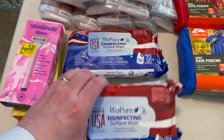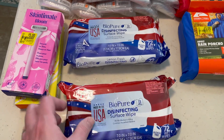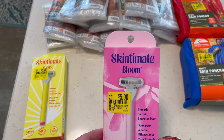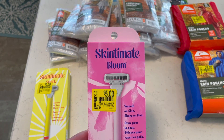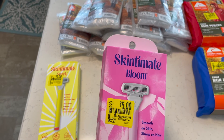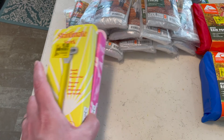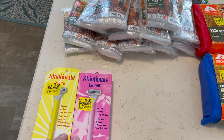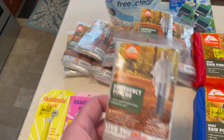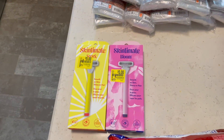We went ahead and picked up a couple of these pouches of disinfectant wipes — these were on clearance for a dollar, so we got two of those. Misty also wanted to pick up a couple of these different razors. These were on clearance at Walmart and she got something off on Ibotta — I think it was three dollars off, so that makes them an even better price.